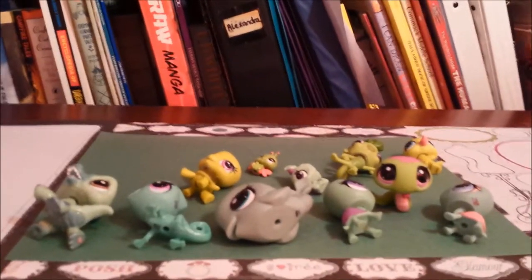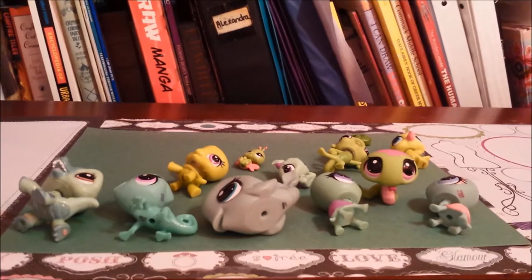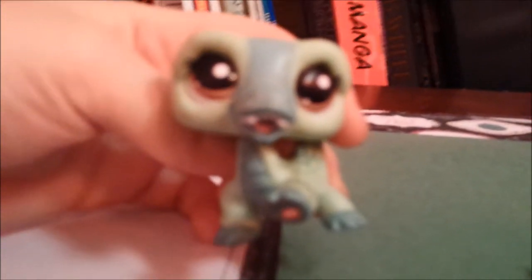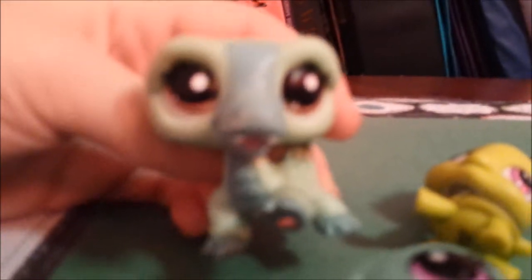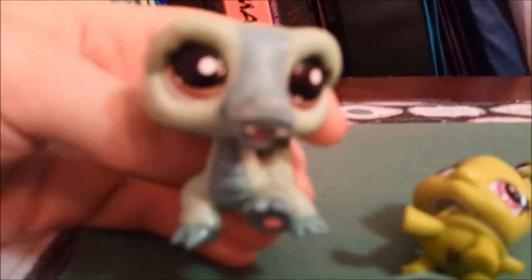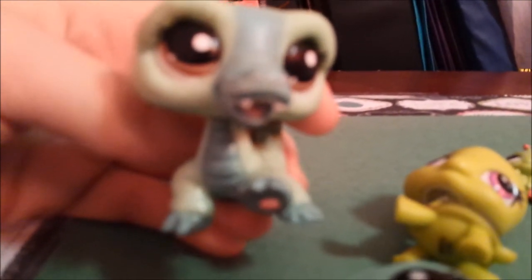These are all of my green LPSs, and my favorite one is this alligator or crocodile. Even though most people think crocodiles and alligators are scary — and I really think they're scary too — I think LPS alligators and crocodiles are adorable.